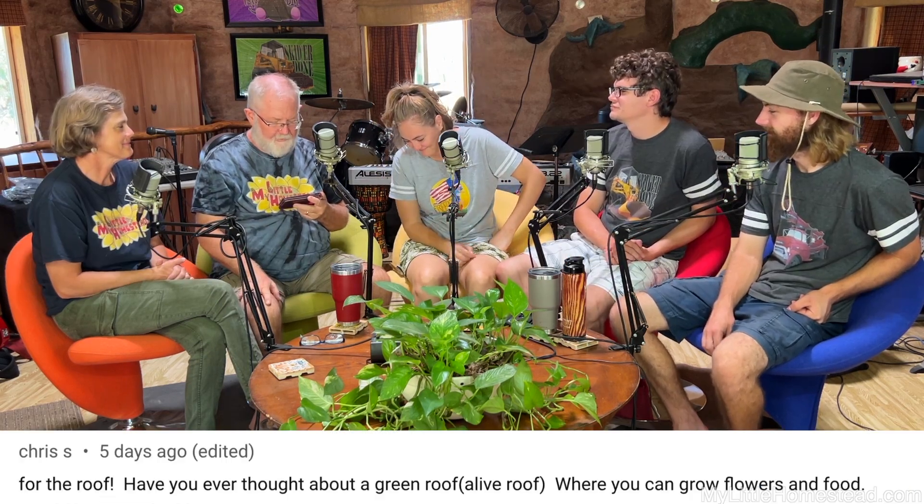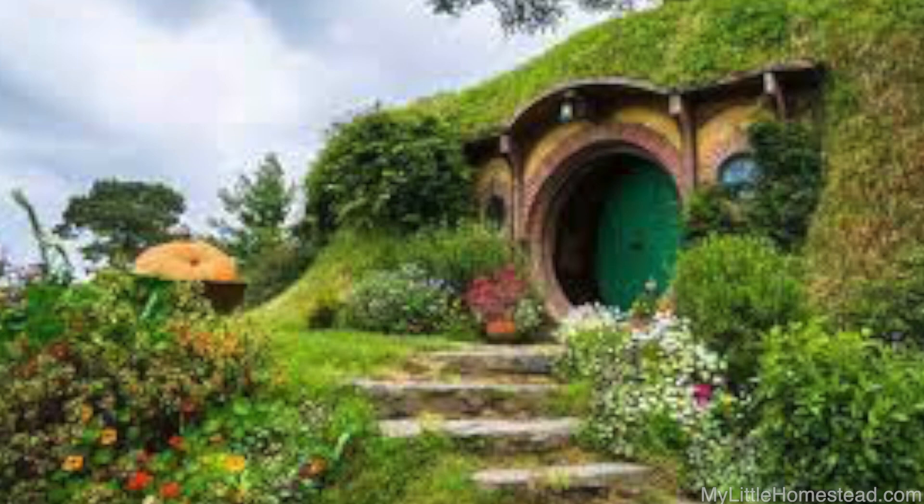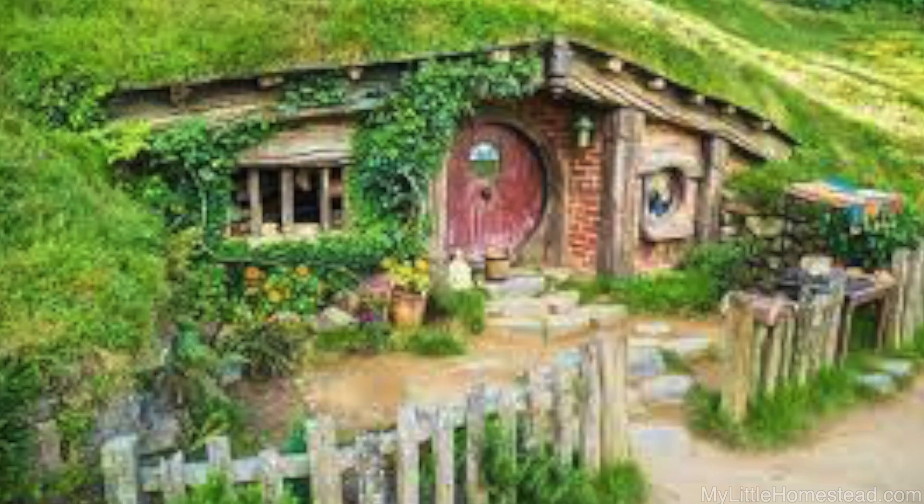Chris asks: for the roof, have you ever thought about a green roof — a live roof where you can grow flowers and food? It's interesting you mentioned that because that would be kind of an interesting idea for my roof. We have considered that. Those hobbit houses are so cute — they've got the grass growing over and then the little door. I love the living roof idea. Genuinely, I do. I think it's awesome. Though you'd almost need a roof for your roof.